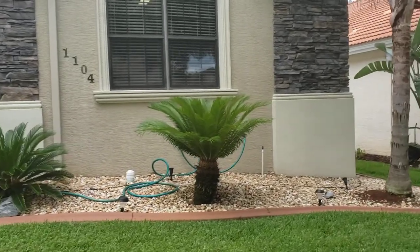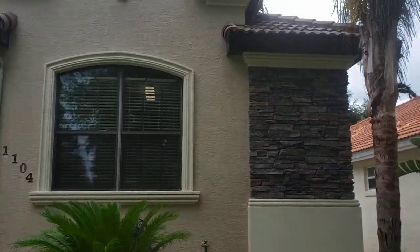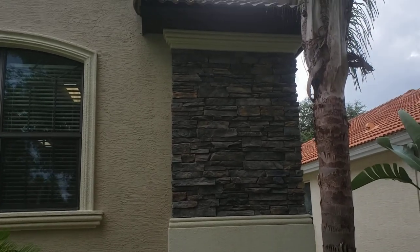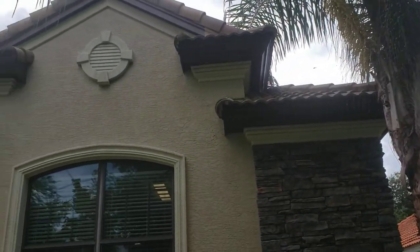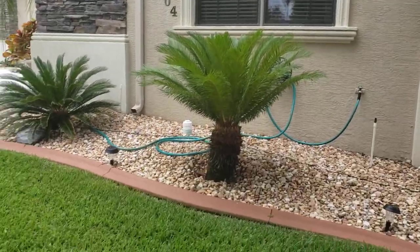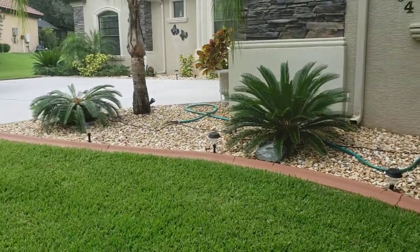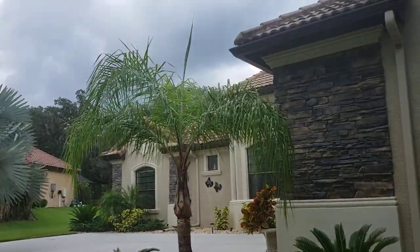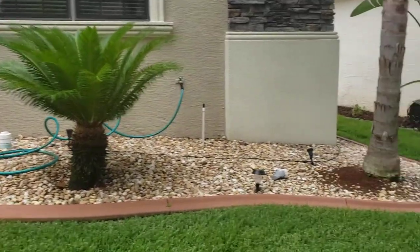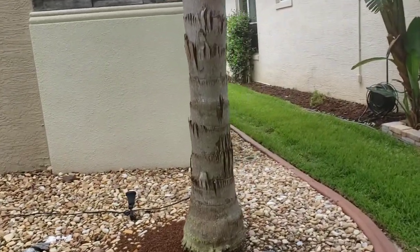We're going to start by looking at the front of the home and then go completely around so you can see everything. I want to point out this beautiful stacked rock facing on the front. Isn't that gorgeous? There's a lot of custom details in this home. Look at the beautiful curbing around this very well-thought-out landscaping — very low maintenance for the homeowner, so you can still go on all of your fun trips.